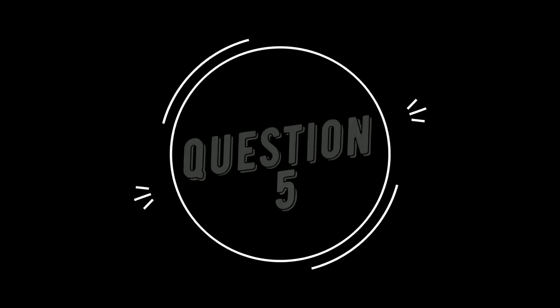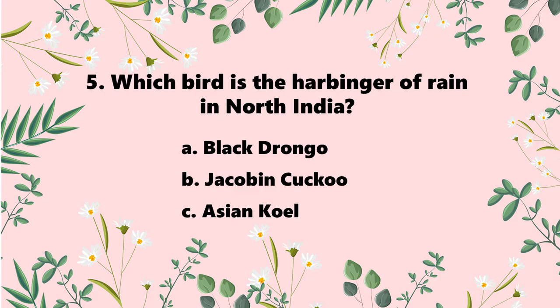Fifth question: which bird is known as the harbinger of rain in North India? When this bird comes, it is believed to also bring the rains. In Hindi, they call it Chattak Pakshi. Which bird is that? The options are A. Black Drongo, B. Jacobin Cuckoo, and C. Asian Koel. You have five seconds to answer.